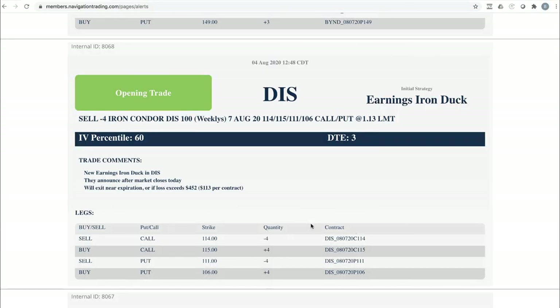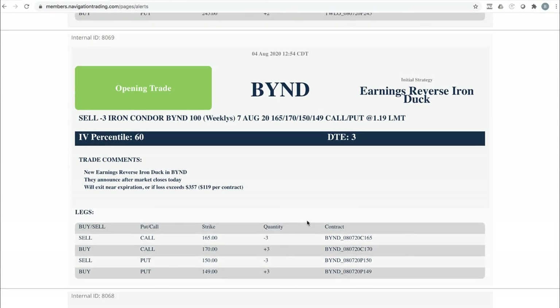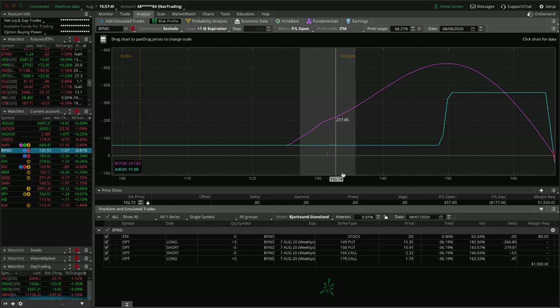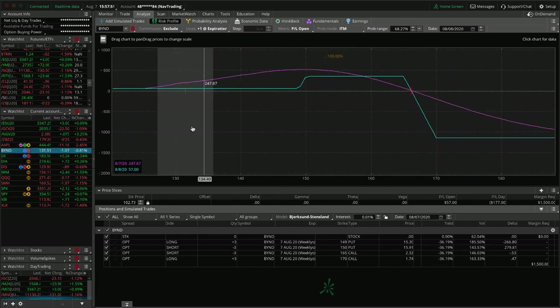Next trade — Beyond. We did a reverse iron duck over earnings in Beyond and this one price moved way down the beak. Same situation — was trying to get filled, never got filled, so we'll let this expire and just book that small beak profit of $57. That's the goal: we don't have risk to one side, and we just book a little bit of profit.